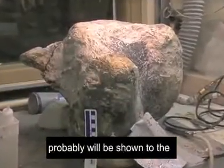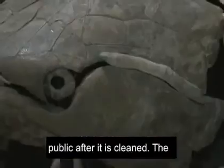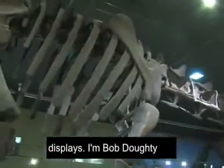This Camarasaurus bone probably will be shown to the public after it is cleaned. The Wyoming Dinosaur Center has more than 200 displays. I'm Bob Doty.